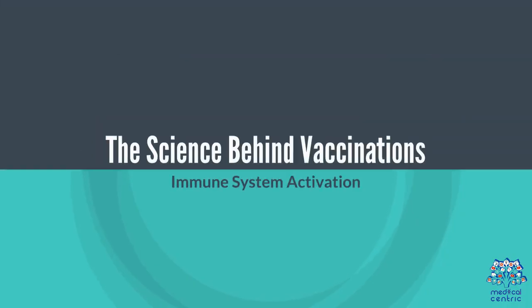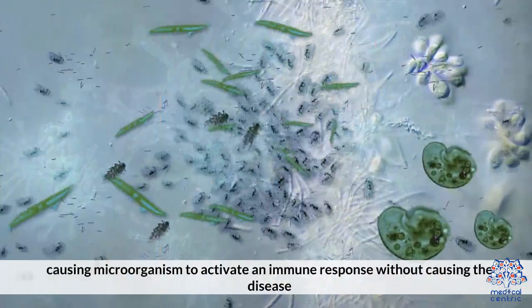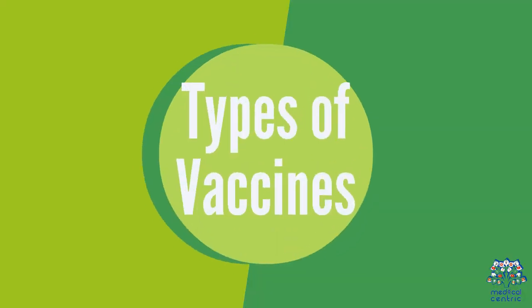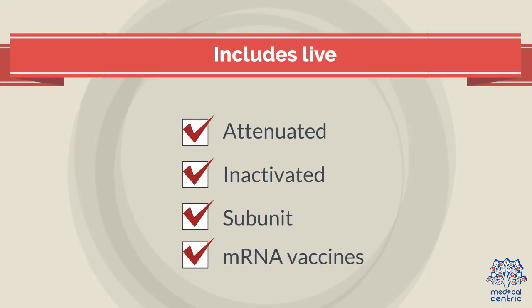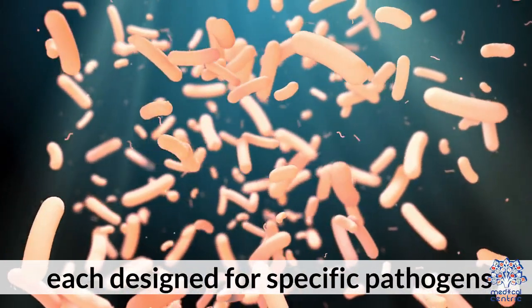The science behind vaccinations. Vaccines introduce a harmless component of a disease-causing microorganism to activate an immune response without causing the disease. Types of vaccines include live attenuated, inactivated, subunit, and mRNA vaccines, each designed for specific pathogens.